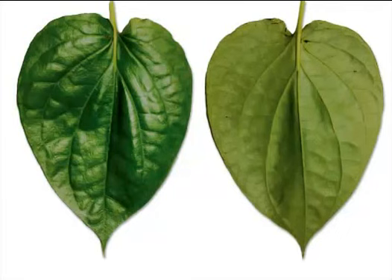Betel leaf contains eugenol which has antifungal properties. With this antifungal property, betel leaf can be used to inhibit yeast growth and development of stem cells from Candida albicans.